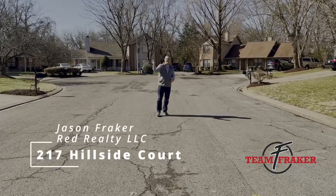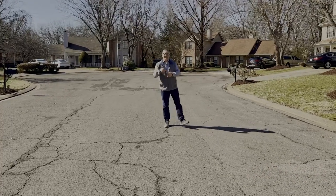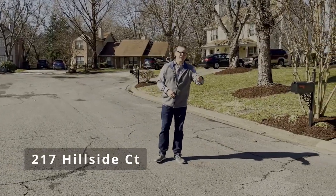Cul-de-sac lot, nice trees, beautiful quiet neighborhood — this location you don't want to miss. I'm at 217 Hillside Court, just five minutes from MTSU.